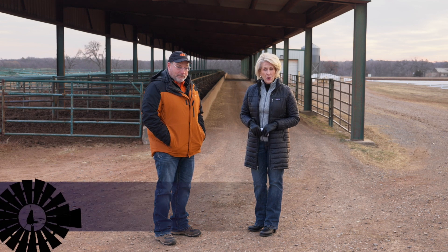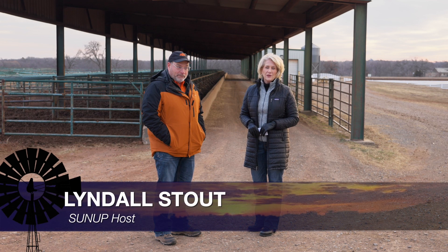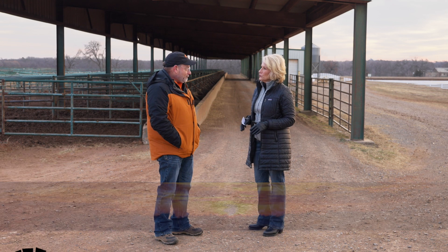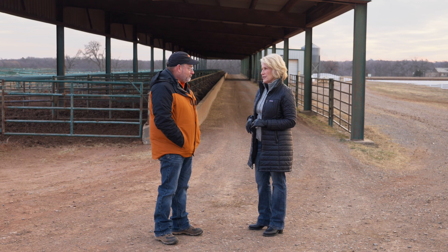We're joined now by Dr. Paul Beck, our OSU Extension Beef Cattle Specialist. We're talking today about minerals and the needs for cows that are calving.